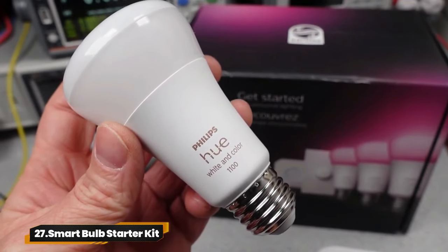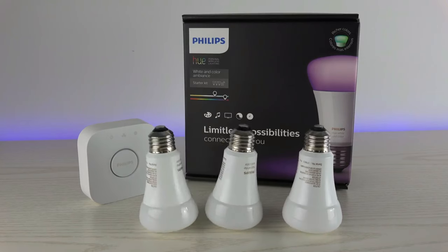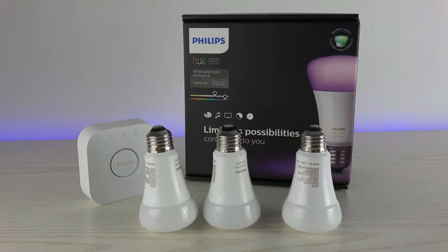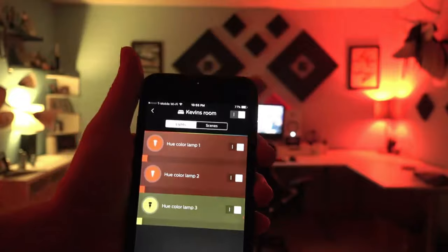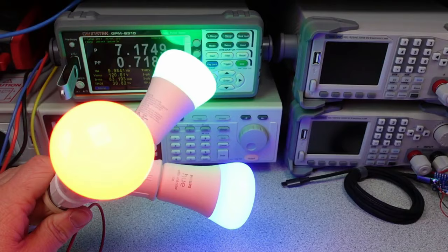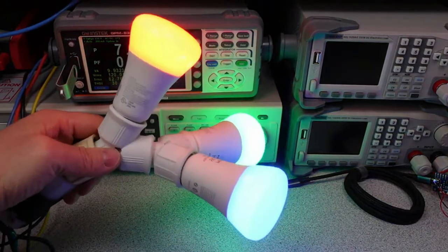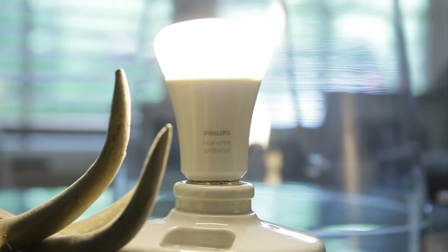27. Smart Bulb Starter Kit. Unlock the full potential of the Philips Hue starter kit with an included bridge for automation and global control. Enjoy millions of colors and preset scenes for any mood. Convenient voice control with Alexa or Google Assistant. Easy setup with adhesive or magnetic mounting options to personalize your lighting experience.